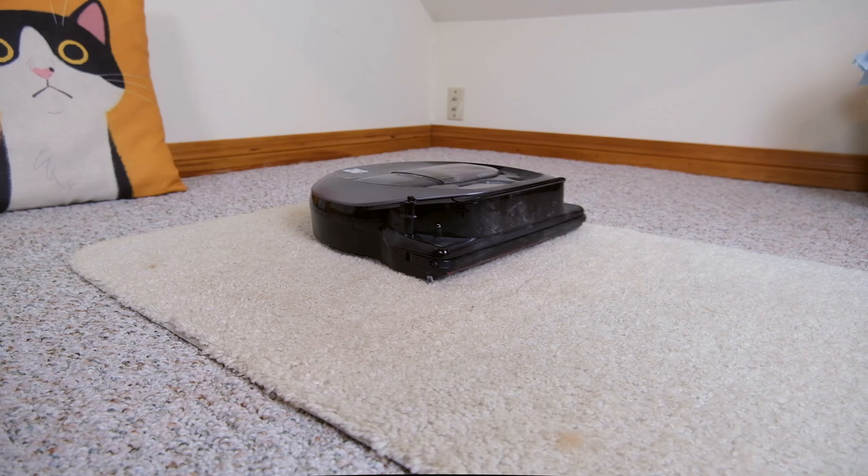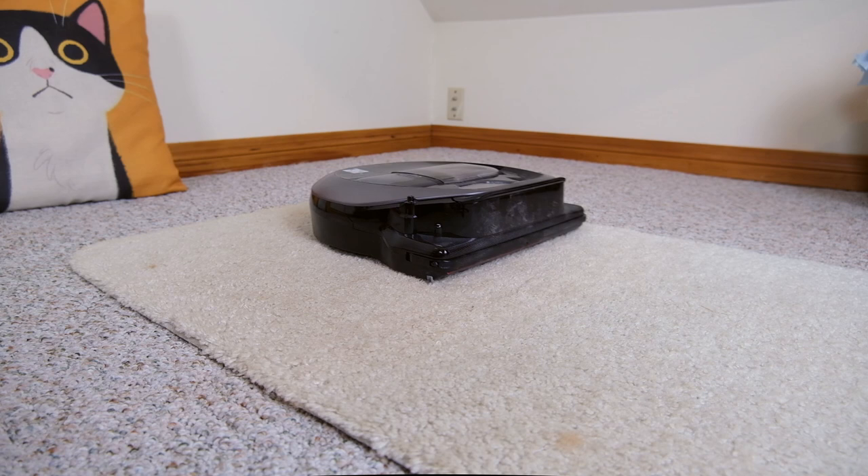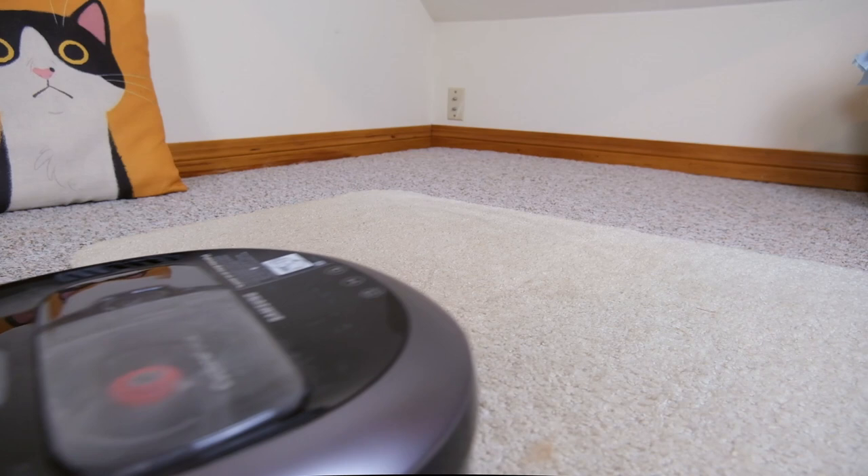I found this robot vacuum did a great job as it moved around the house. After the first use, I noticed it had picked up a huge amount of dirt — I was really surprised by how much it managed to pick up. I also did that fur test and found it picked up the hair pretty well.